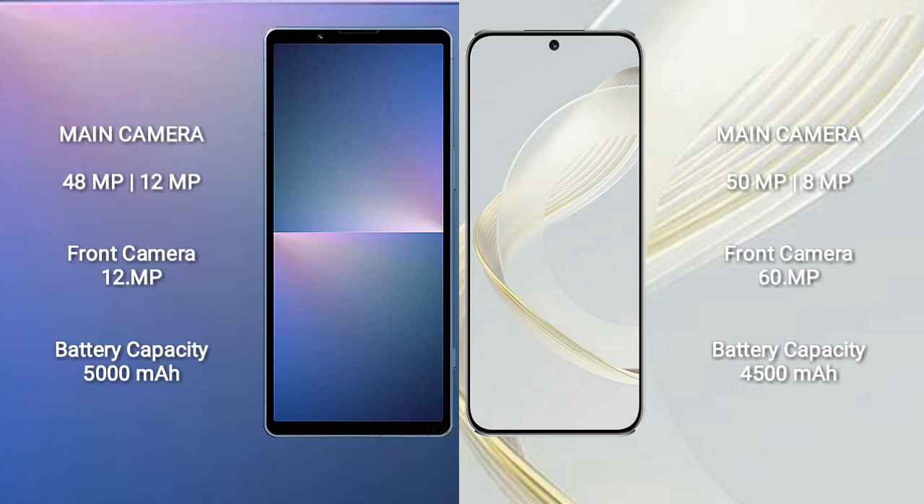The Sony Xperia 5 Mark 5 has a 5000mAh battery with 25W fast charging support. The Huawei Nova 11 has a 4500mAh battery with 66W fast charging support.